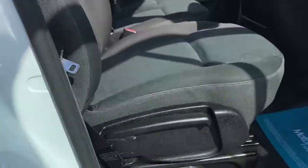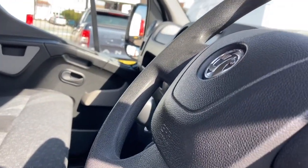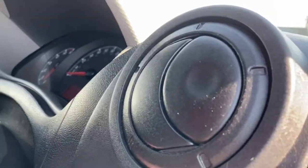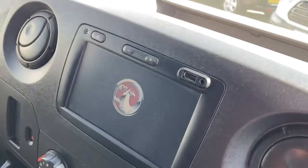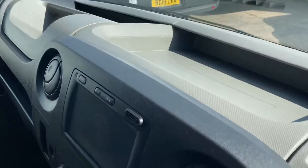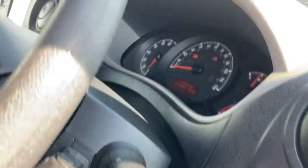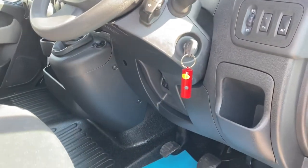I'll just show you inside the vehicle. It's got air-conditioning, satellite navigation, Bluetooth, and a touchscreen display. As you can see, the interior is all as it should be — no wear on the seat, nowhere on the steering wheel. It's also got reverse sensors. There's the door card.